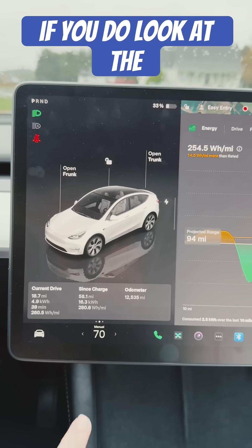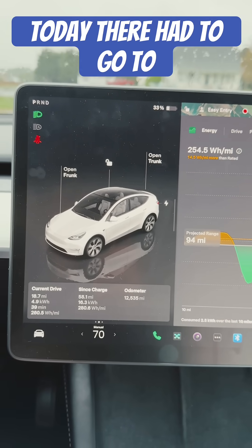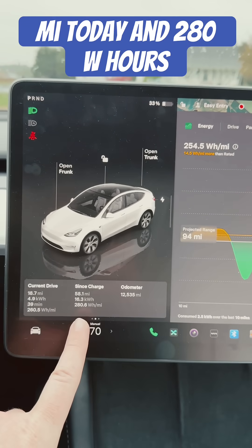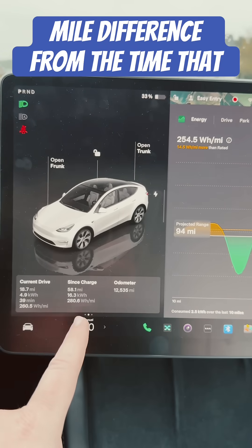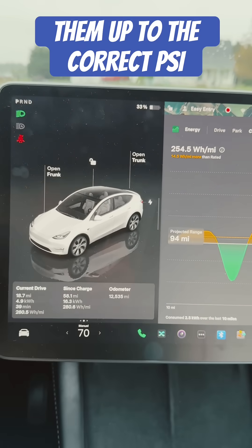Here's the deal though. If you look at the since-last-charge data, which was this morning, we had driven 58 miles today. We've driven 58 miles today and 280 watt hours was the usage. If you take that 280 minus the 260, it's right around 20 watt hours per mile difference from when the tires were low on PSI to when we filled them up to the correct PSI.